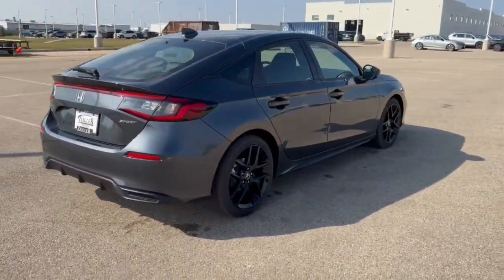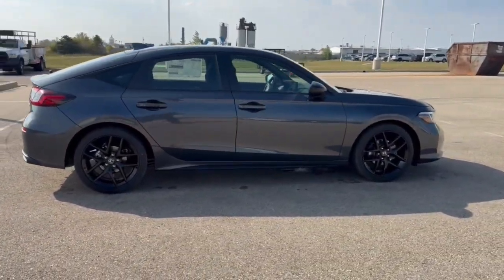Beautiful car, guys. If you like what you see, come on down today to Ziegler Honda of Racine.